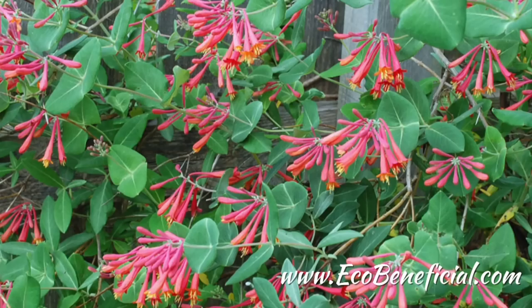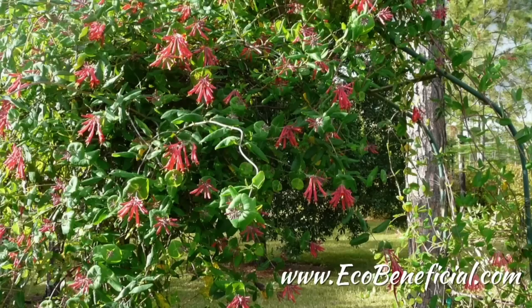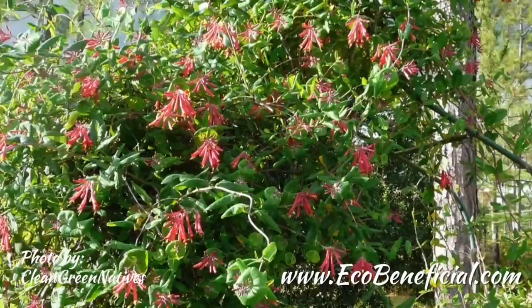It's native from Connecticut to Ohio and Oklahoma, and then south to Alabama and Florida. This twining vine will grow anywhere from 15 to 20 feet long if happy, with a spread up to eight feet. The leaves will be evergreen in the South, semi-evergreen in some other parts of the country.